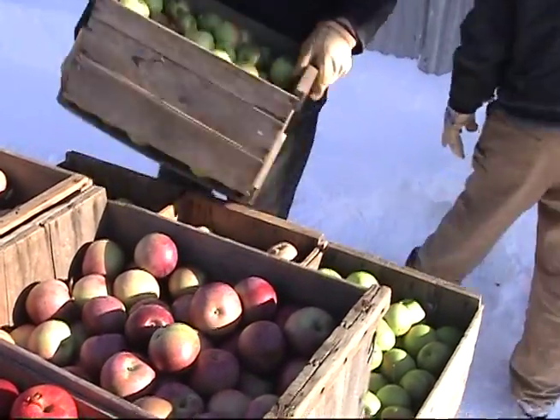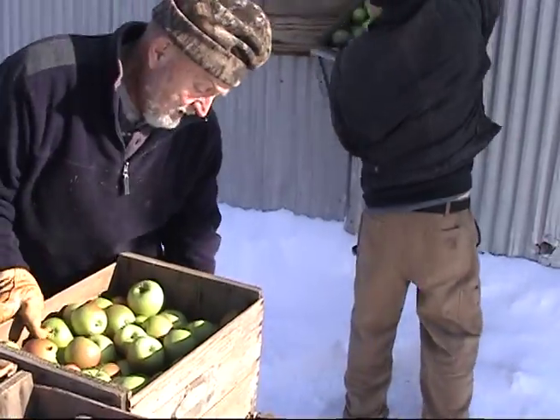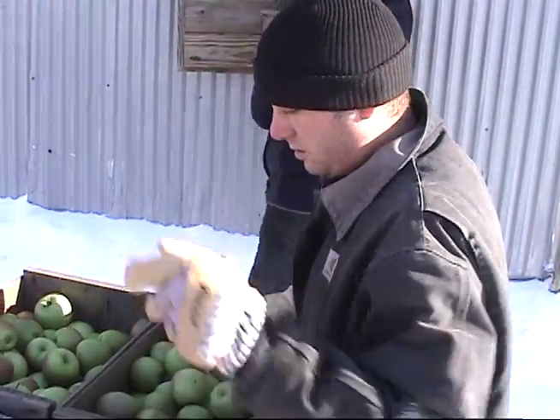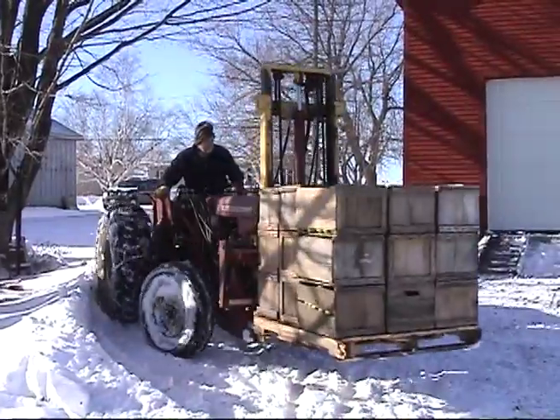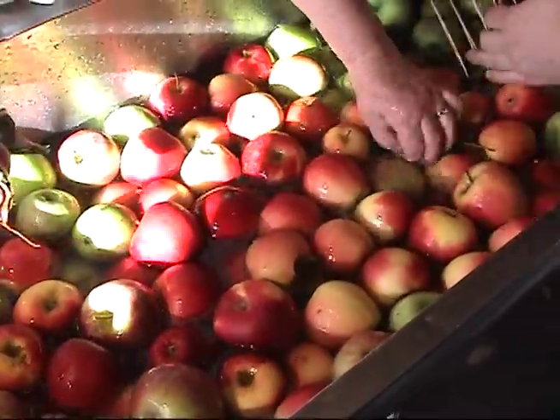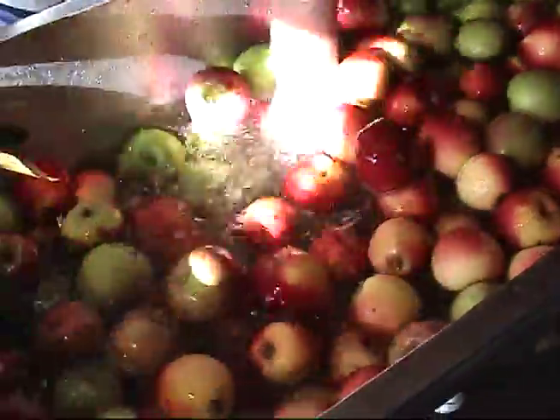When it's time for processing, apple crates are brought out of cold storage and loaded onto the tractor's forklift. The apples are then picked clean of any remaining stems or leaves, and washed.